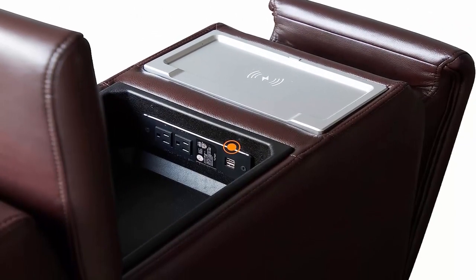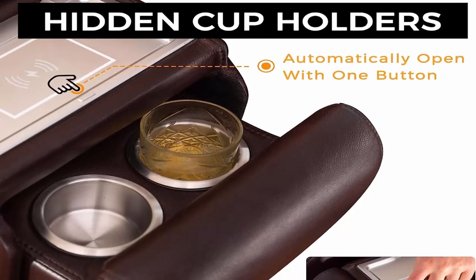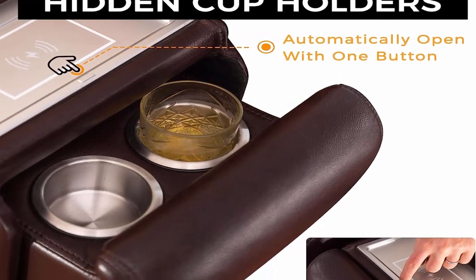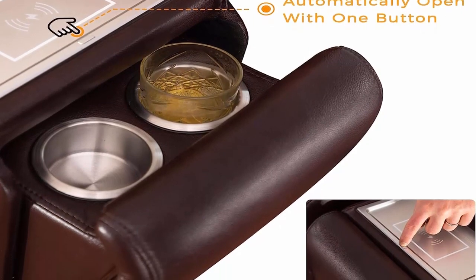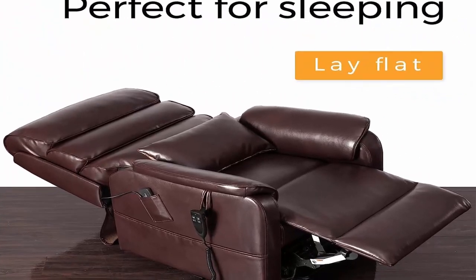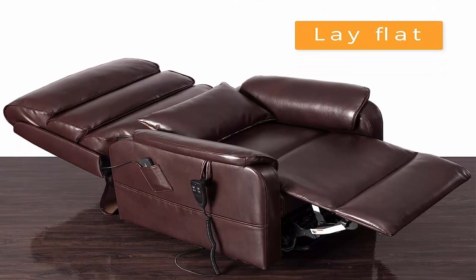Comfortable and sturdy: the base is constructed from high-quality metal and is wrapped in high-density foam, stain-resistant faux leather upholstery, which guarantees long-term service and a comfortable experience. Customer service and warranty: simply contact us via email for any concerns during product installation and use.